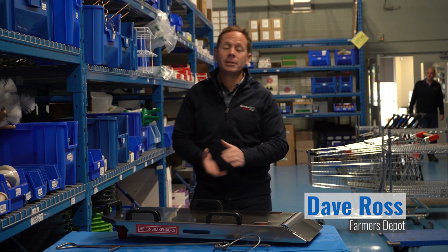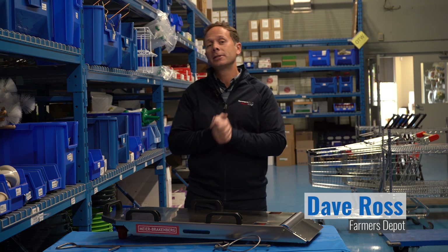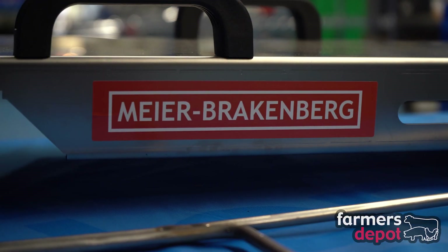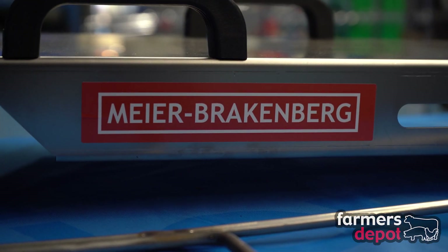Hey guys, it's Dave here from Farmers Depot on today's Featured Product Friday. We are excited to talk to you about a new product for pork production. This is from our friends at Meyers Brackenberg and this is called the Trans Porker.